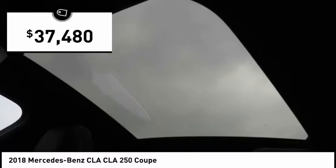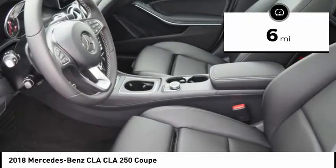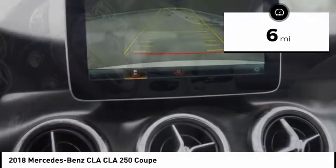It is priced below $40,000. This vehicle has less than 100 miles. Here are some of this vehicle's great options.